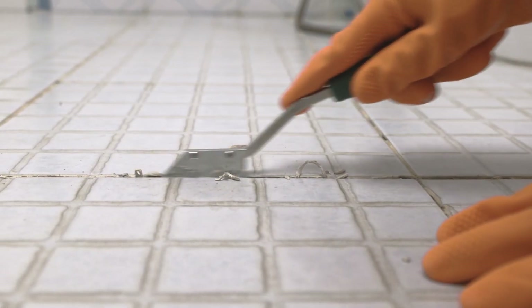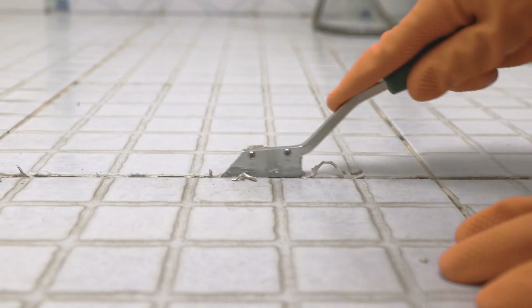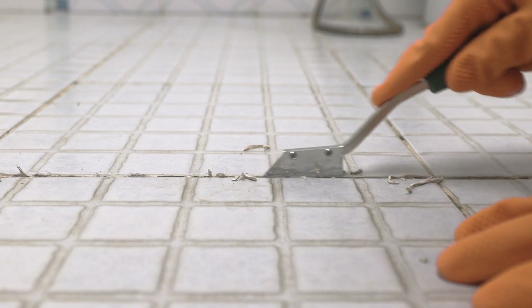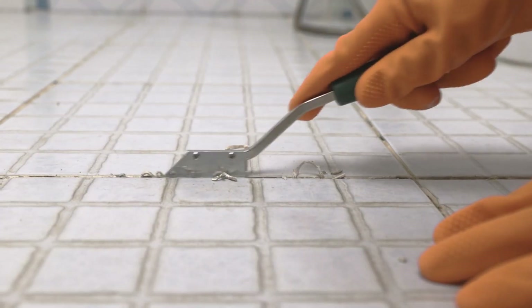And what's a clean restroom without sparkling floors? We're talking sweeping, vacuuming, and mopping. Paying attention to those grout lines and corners ensures every nook and cranny is squeaky clean.